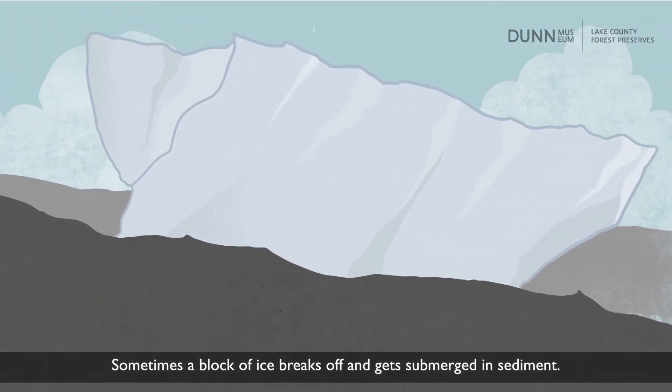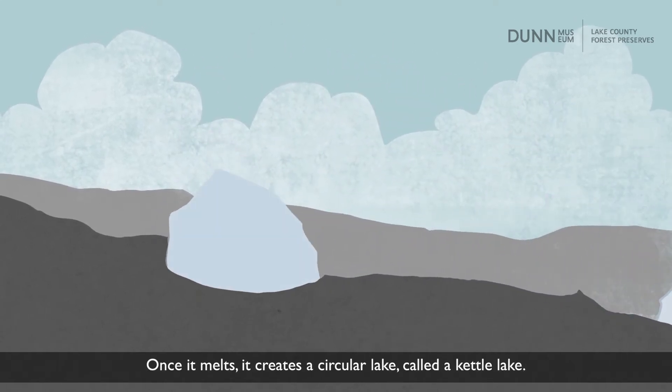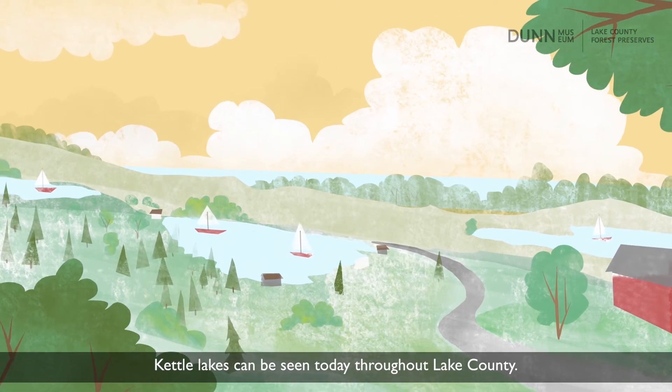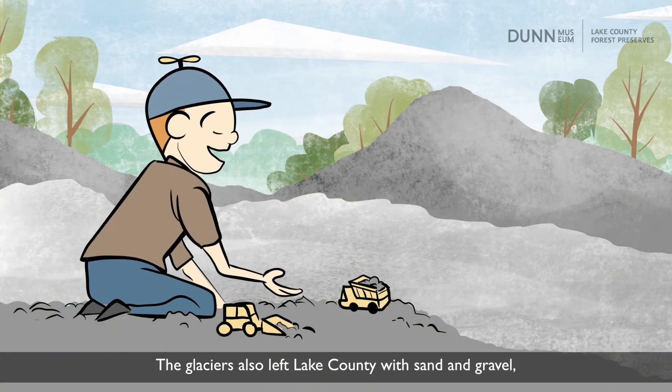Sometimes a block of ice breaks off and gets submerged in sediment. Once it melts, it creates a circular lake called a kettle lake. Kettle lakes can be seen today throughout Lake County.